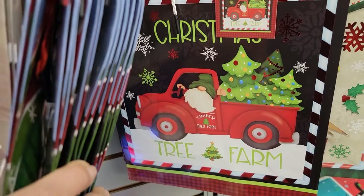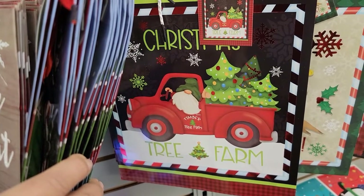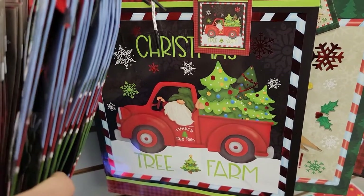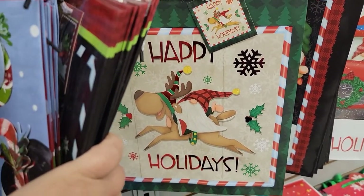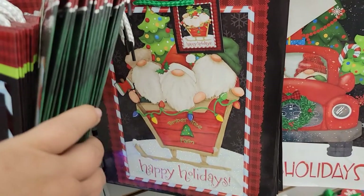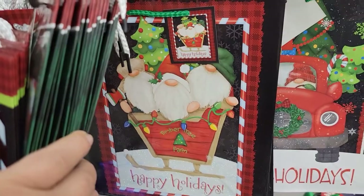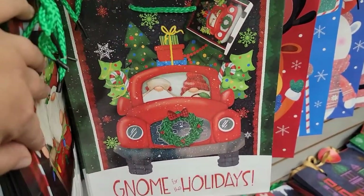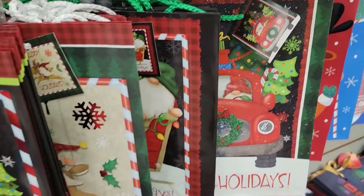I just love these bags I'm getting ready to show you — they're all gnome-themed! Look at this Christmas tree farm with the red truck, and then this gnome here saying 'Happy Holidays,' just riding on the reindeer — so cute! And then this one here: 'Happy Holidays' and they're in a sleigh. And there they go taking off with their truck — 'Gnome for the Holidays.' How adorable are those gnome bags?